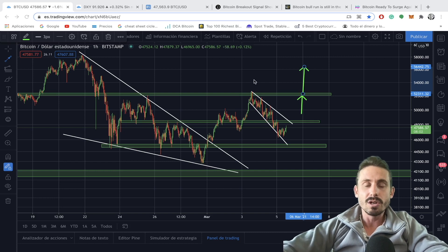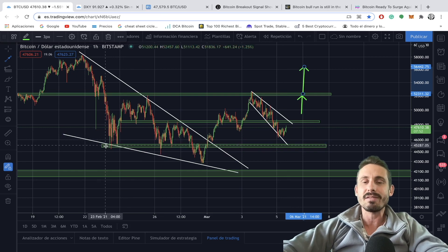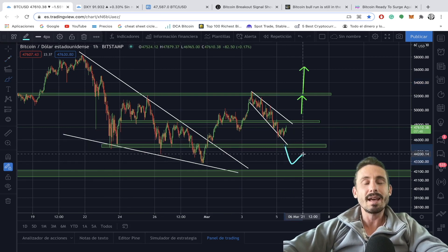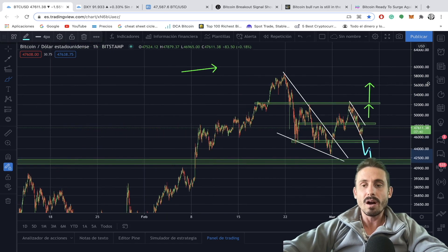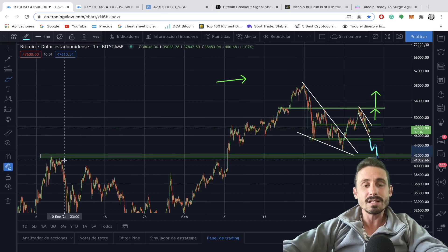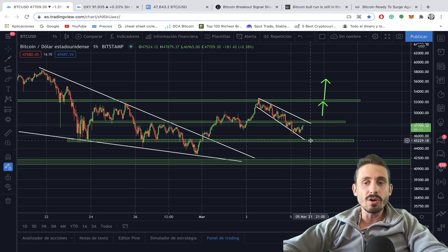We are creating a bullish pattern on top of another bullish pattern that has broken out, so I'm expecting these levels to hold nicely. The 45,000 range is crucial — it is the peak of the left shoulder. If we go below the left shoulder, that is very bad news for Bitcoin; we might come and retest the 42,000 range, which was the all-time high of early January. So the 45,000 area needs to hold for the inverse head and shoulders pattern to remain valid.